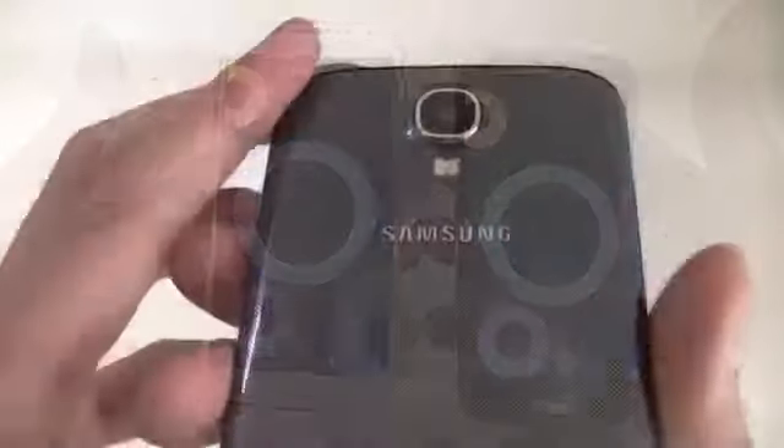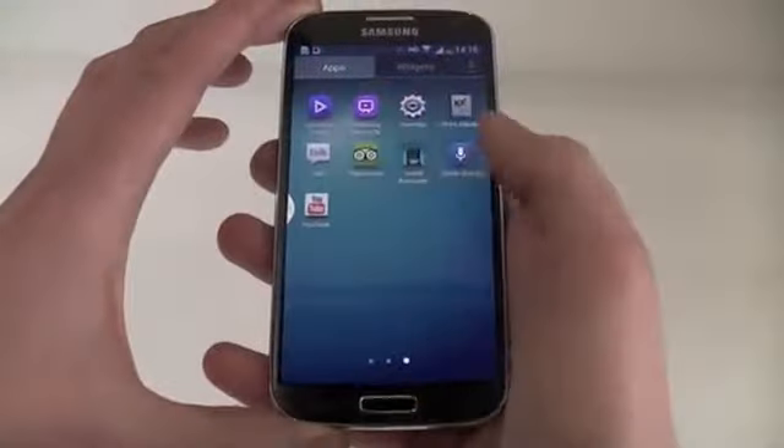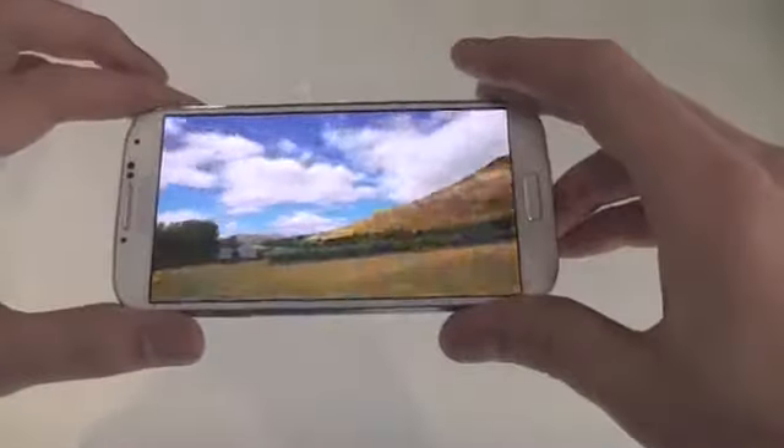Striking the perfect balance of exciting features and impressive hardware, the Samsung Galaxy S4 is available in black mist or white frost.